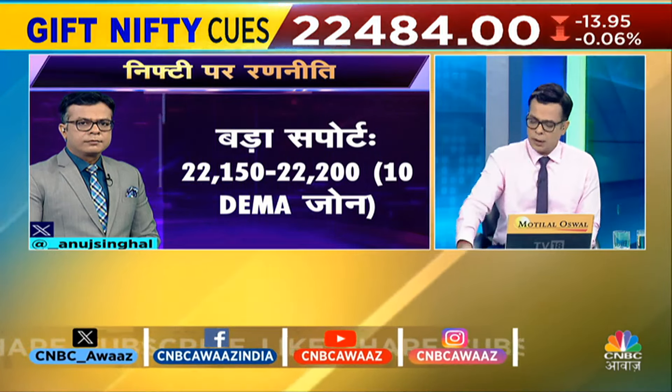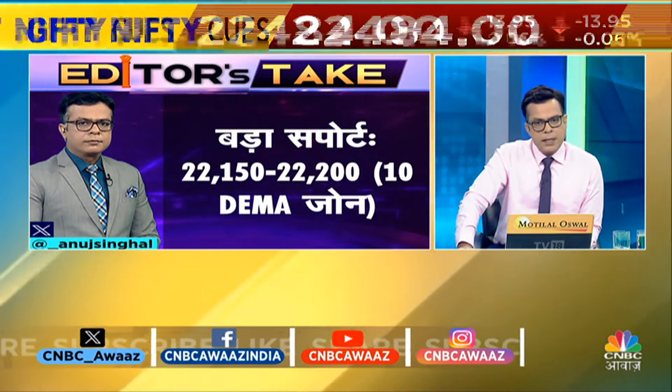I don't think that zone will be violated so quickly. If there is a chance, then a big support will be 22,150 to 22,200, which is your 10-DMA zone. And it's a rising 10-DMA zone. Our strategy is that last week we add each dip, we add each consolidation.